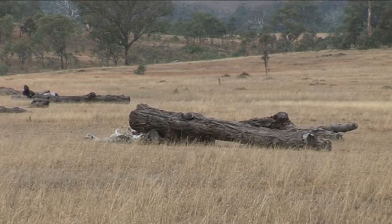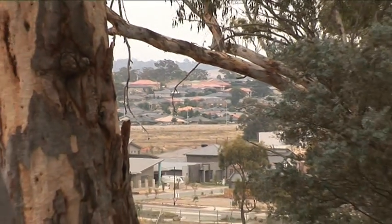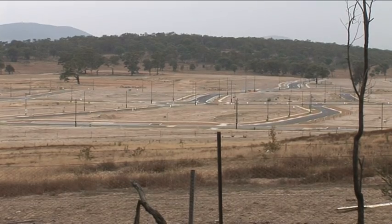Another really important aspect of this whole project is working with the local community. This is probably the only predator-proof fence in this type of woodland, and it's certainly the only one surrounded by intensive urban development. Engaging with the community, getting them on side, and getting them to understand the values of these types of conservation areas is really important.